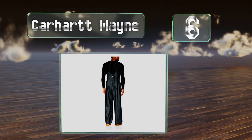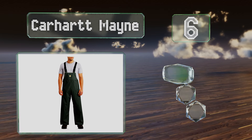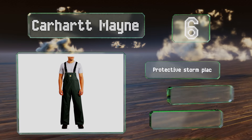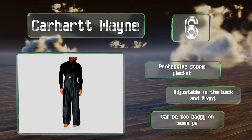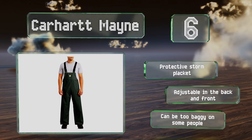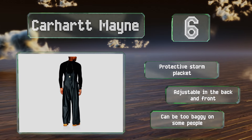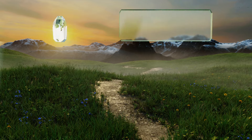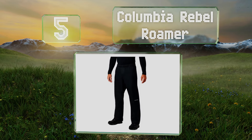Moving up our list to number six, the Carhartt Mayne offer the total coverage and comfort of overalls, providing extra protection with their bib and back. Heavy duty clips ensure they won't come undone even when you're working hard. They also come in bright yellow for visibility at night. These are equipped with a protective storm placket and are adjustable in the back and front, however they can be too baggy on some people.